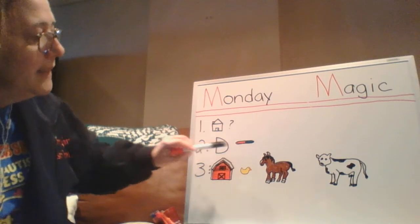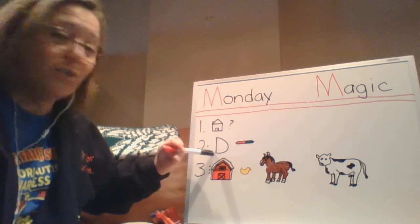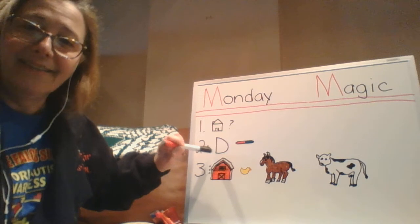Message two. Today is a Handwriting Without Tears day. And DJ, today we're learning your letter — letter D.